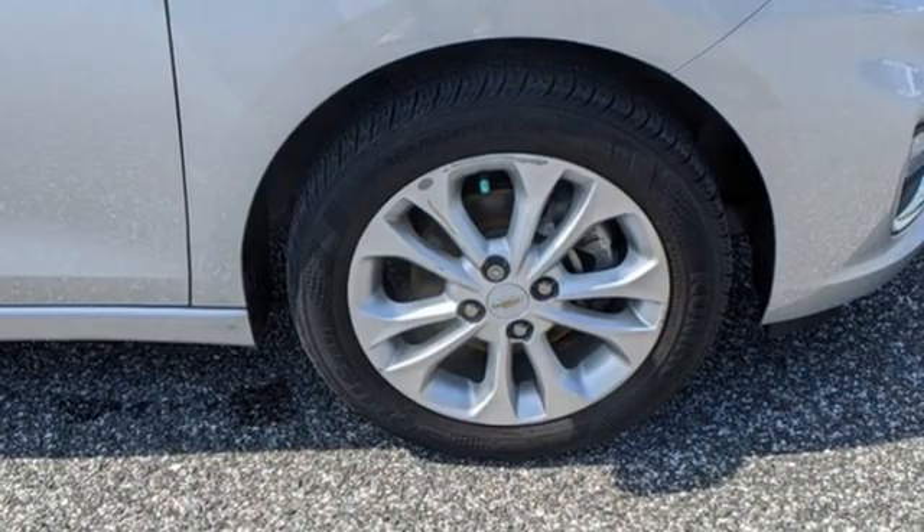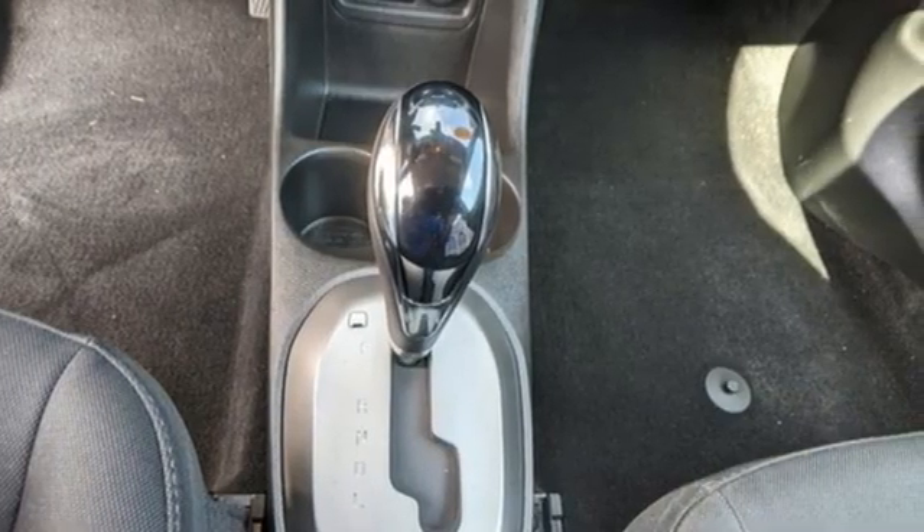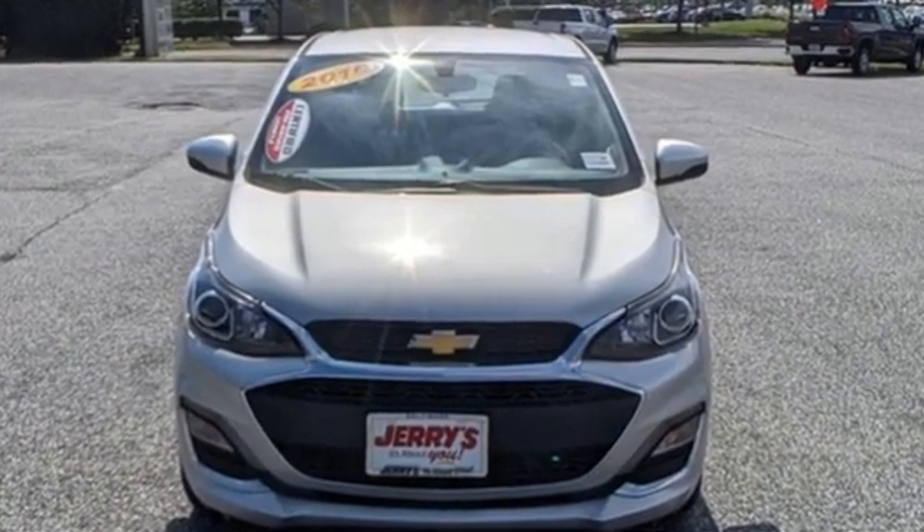Motor Trend adds: small dimensions means it'll fit in nearly every parking spot. Performance, value, durability — Chevy. Hurry in today for a test drive.